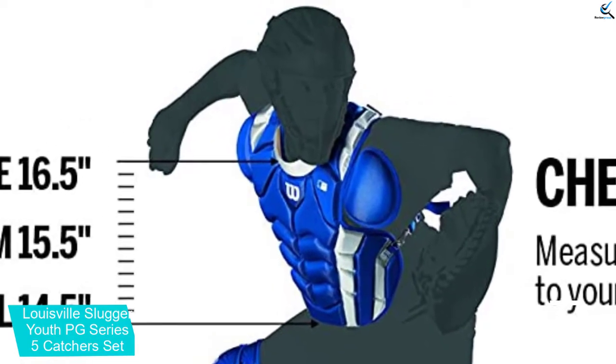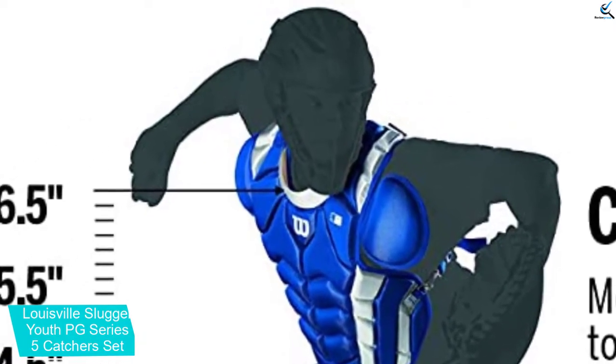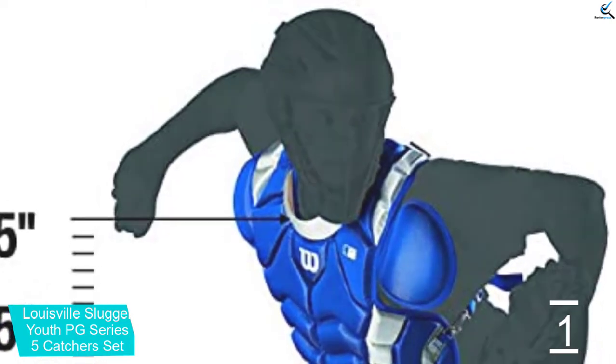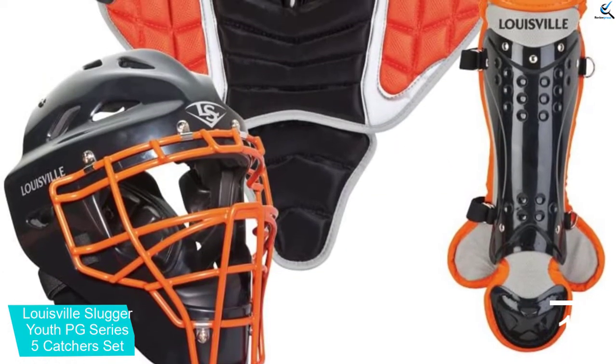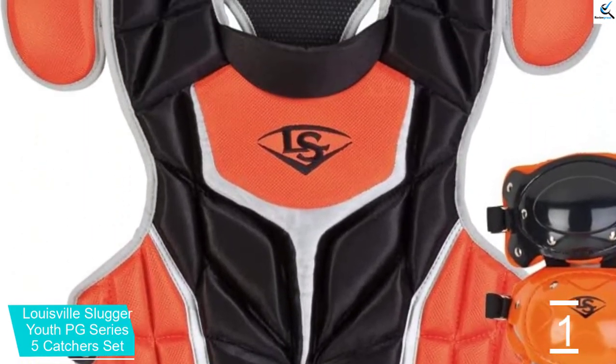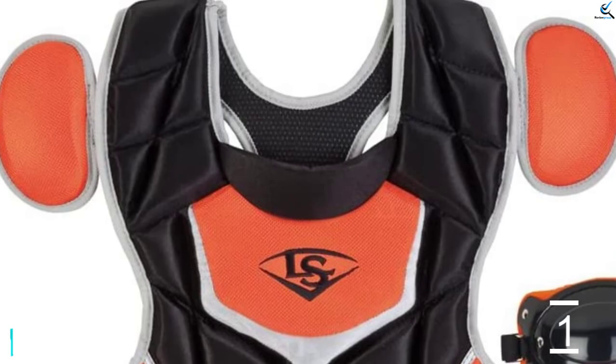It is an exclusive baseball set that offers high efficiency and maximum protection to catchers of all skills and levels so that they can exercise their full potential. The set comes with a wider, smoother knee guard that offers improved pivoting and sliding, where the vents provide adequate air circulation.